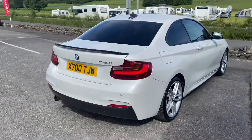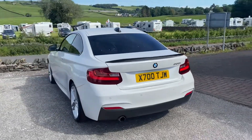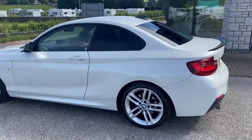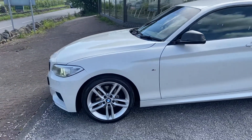The private plate on there at the moment will be coming off and it'll be going back onto the age-related 64 registration. As you can see, bodywork-wise it's in fantastic condition, and the alloys are really good.